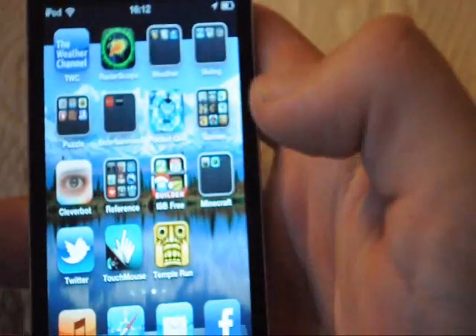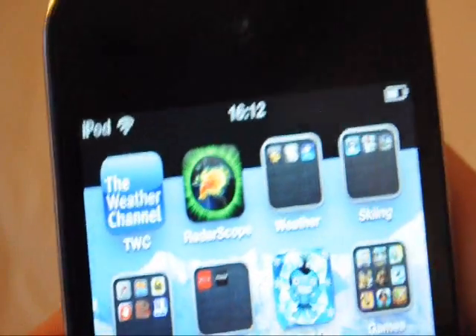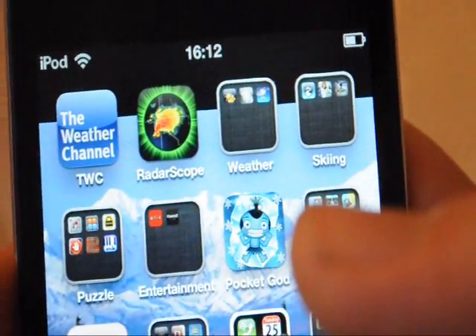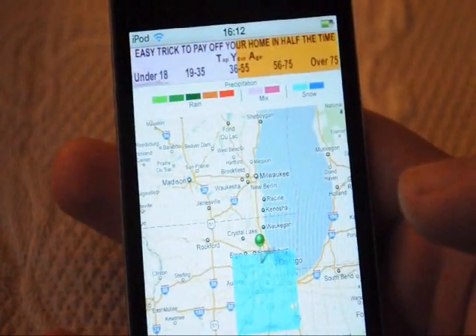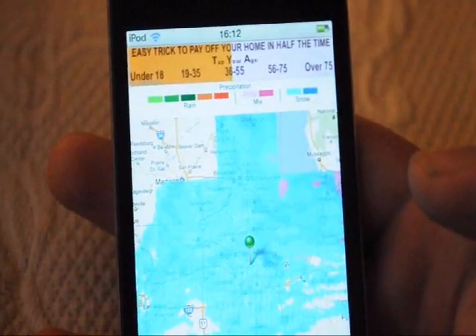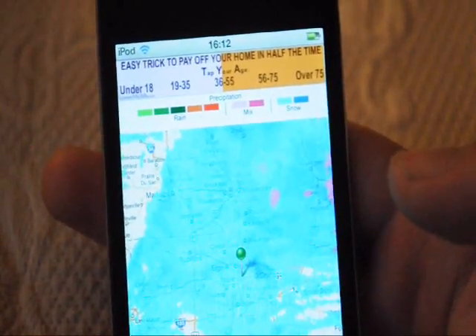This has been the review of the Radar Scope Weather Radar app. It's $10 in the app store — I would very much recommend it. Thankfully we still have a lot of snow out here. Thanks for watching this video. If you want any other weather videos or snow videos, don't forget to rate, comment, or subscribe.